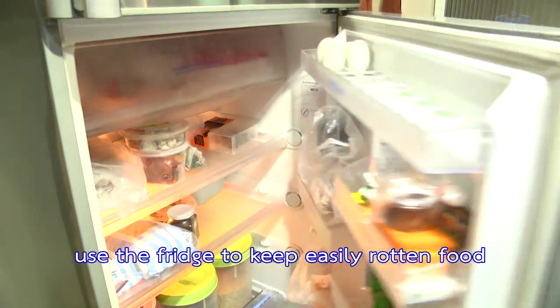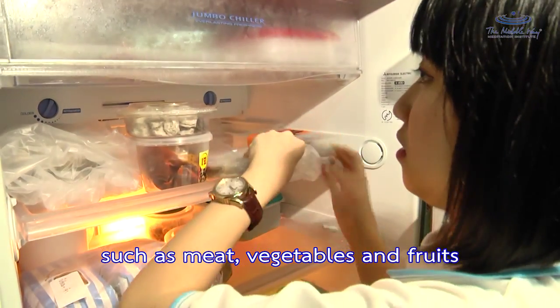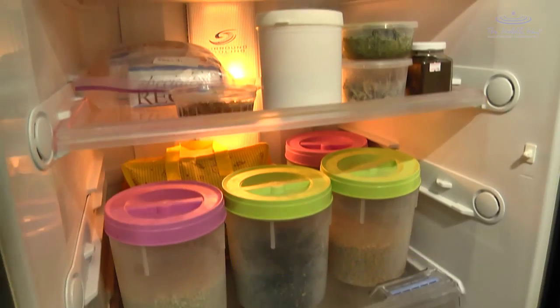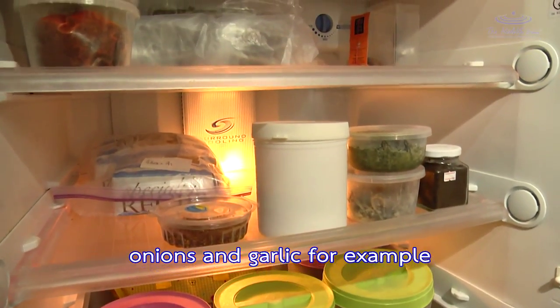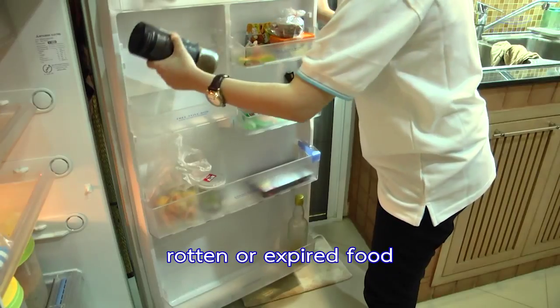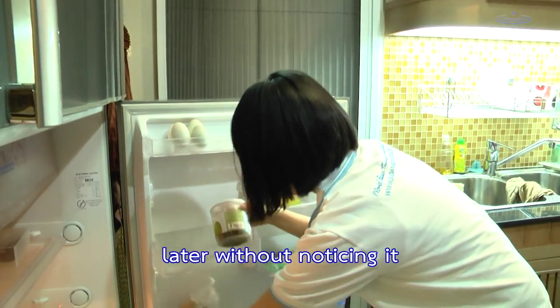Use the fridge to keep easily perishable foods such as meat and vegetables, but not for dry foods such as condiments, onions, or garlic. Start by taking out and throwing away any rotten or expired food so that one doesn't accidentally use it later without noticing.